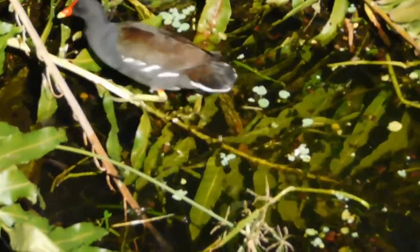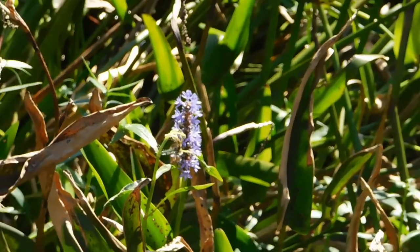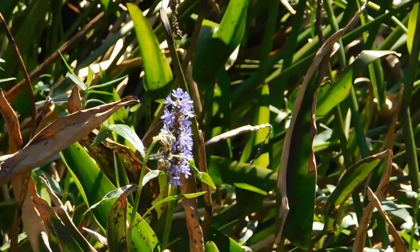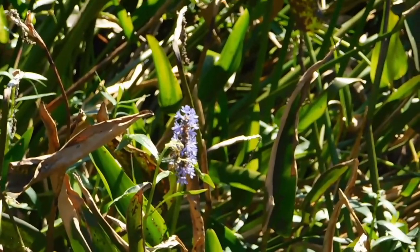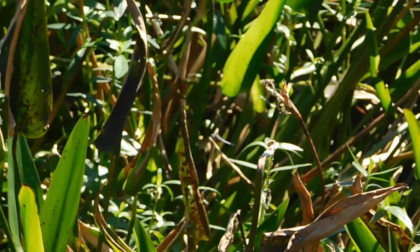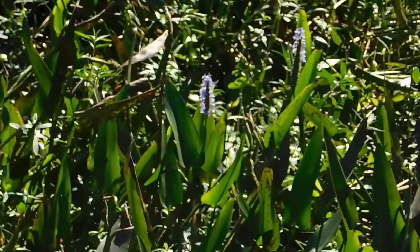Moorhens sound like a stereotypical monkey call if you ever hear them, and they have yellow legs. They are herbivorous. The plant we have here is called pickerel weed — it has a very beautiful purple inflorescent flower on elongated leaves. It is an indicator of good water quality and a huge nectar source for pollinators like butterflies and bees.